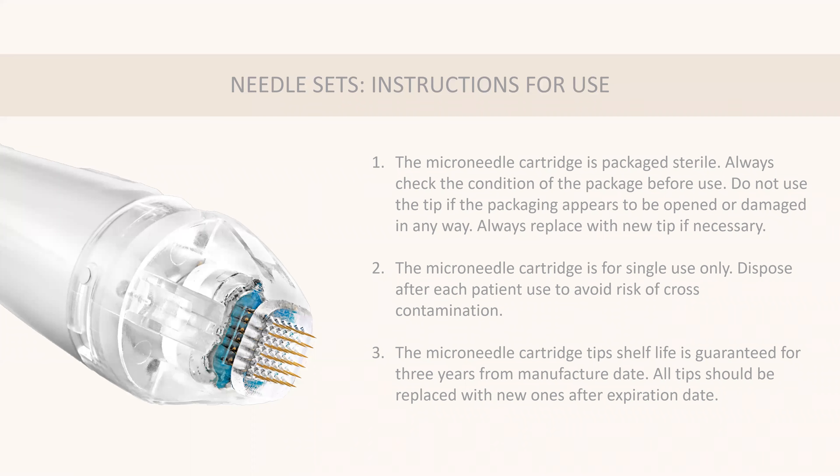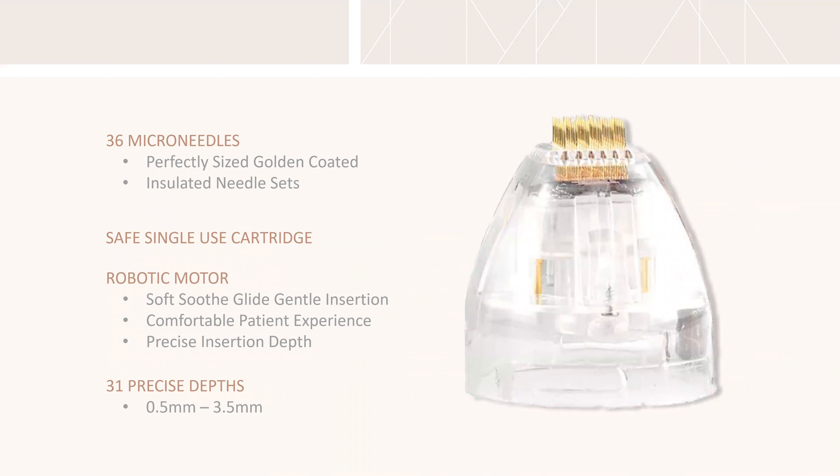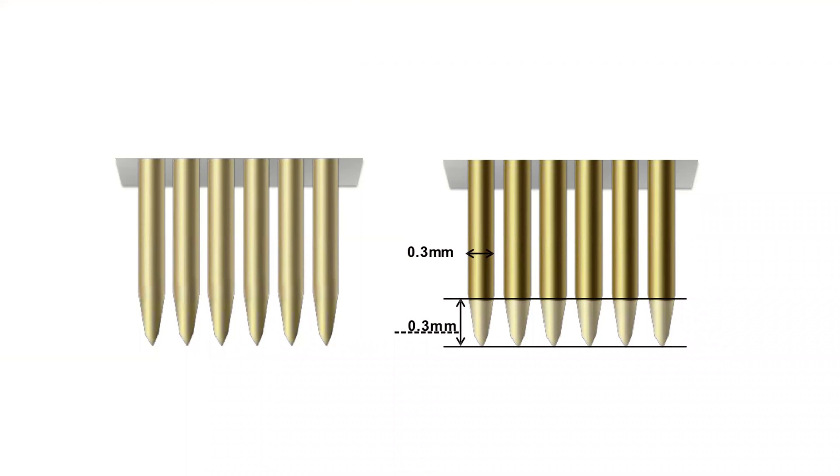The needle sets are sterile with a shelf life of 3 years. They are single-use — you cannot sterilize these needles or put them in barbicide, and you wouldn't want to cross-contaminate between patients. The needles are surgical-grade stainless steel, gold-plated, and the handpiece is robotic for a smooth insertion. Most people say it feels like one needle going in or they just feel the heat. The depth range is 0.5 to 3.5 millimeters. The top portion of the needles is insulated; the bottom is non-insulated, so you can control exactly where that heat goes.